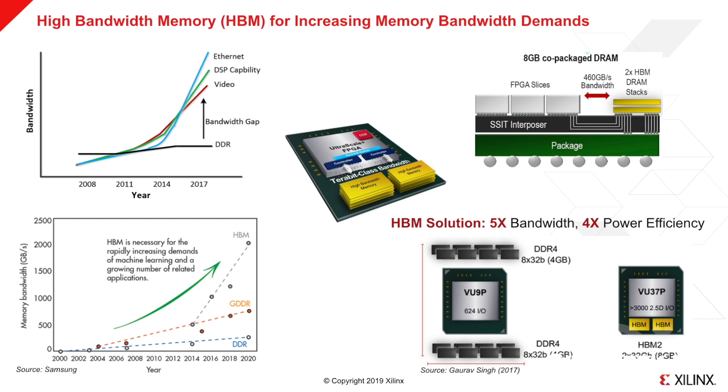HBM takes advantage of silicon stacking technology to put the FPGA and DRAM side by side in the same package. This co-packaged DRAM structure, together with 1,000-bit bus widths, means HBM can not only provide extra storage space but also enable terabits-per-second data bandwidth.